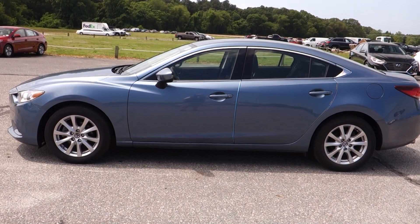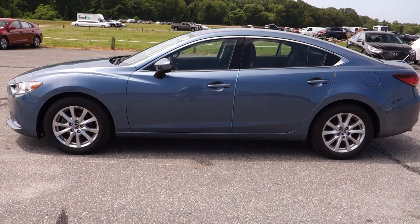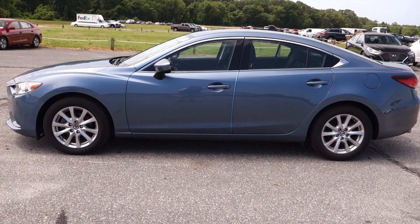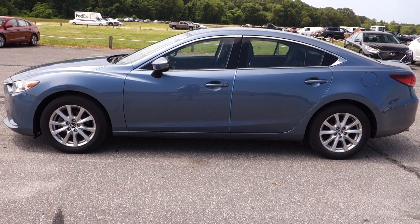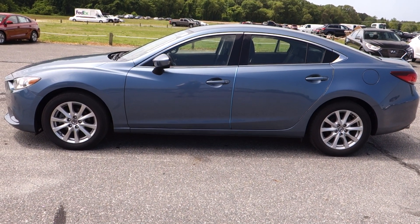Hey, good afternoon once again, folks. It's Rich here at the Preston Autoplex in Maryland. We've got a nice-looking family sedan in stock today. This one, of course, is a 2016 Mazda 6, just over 23,000 miles. It's sold to you with the balance of the factory warranty and will be serviced and inspected at our main Mazda workshop here at the Preston Autoplex.